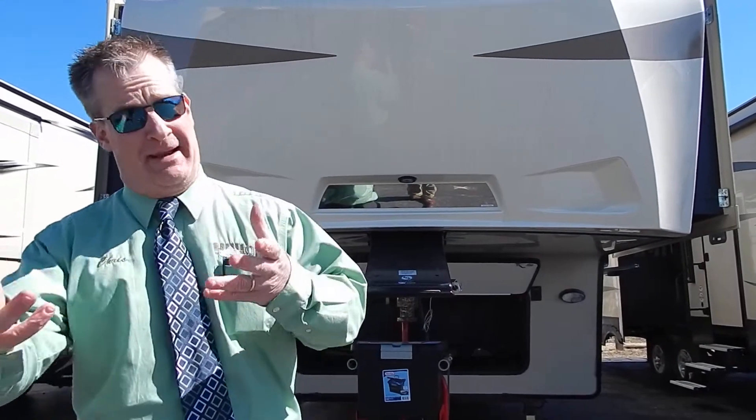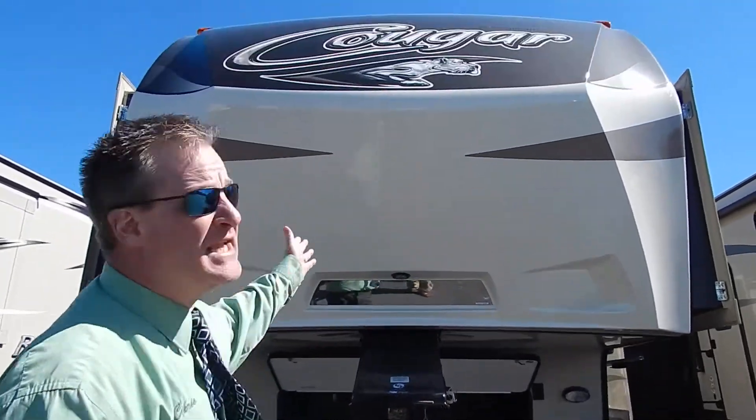Hello folks, Christopher with Hilltop RV Superstore here. Today I would like to do a small product presentation on one of the number one selling products in the industry. The Cougar product is the number one selling all-around product in the industry in their fifth wheel line as well as their travel trailer line. And I'm going to show you exactly why.